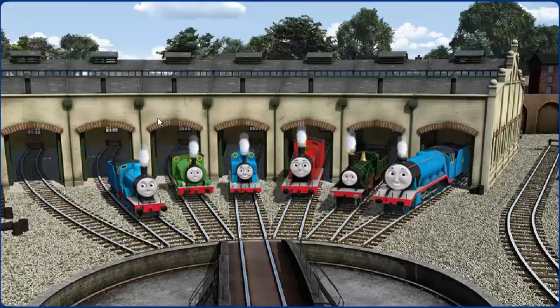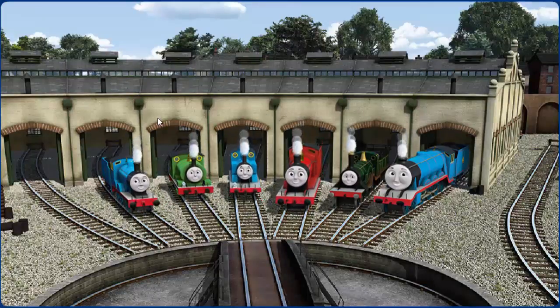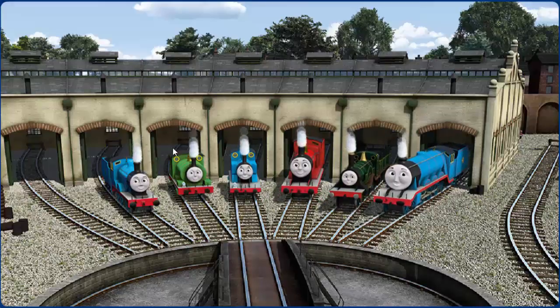You helped repair Edward, and Percy, and Thomas, and James, and Emily, and Gordon. You did a great job!